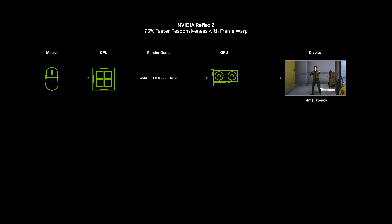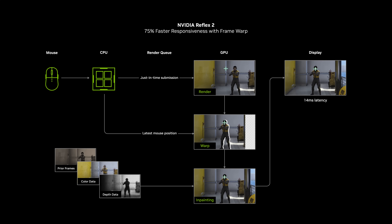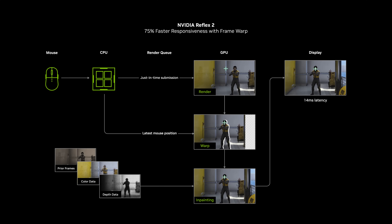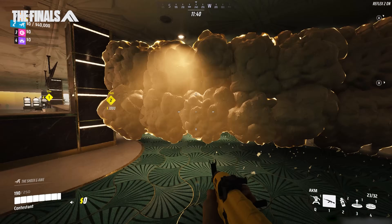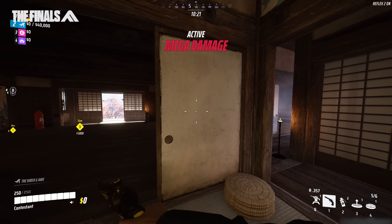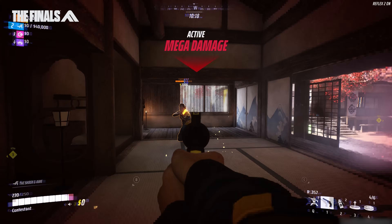Let's dive into exactly how Framework works. As a frame is being rendered by the GPU, the CPU is calculating the camera position of the next frame in the pipeline based on the latest mouse input. Framework samples the new camera position from the CPU and warps the frame being rendered by the GPU to use this new camera position. The warp is conducted as late as possible, just before the rendered frame is sent to the display, ensuring the most recent mouse input is reflected on screen. In the end, players see the rendered frame but with an updated camera perspective, reducing latency and improving your ability to aim, track, and hit more shots.